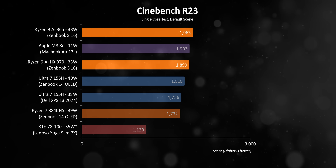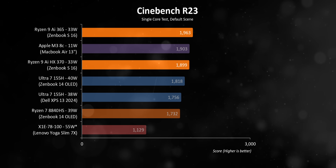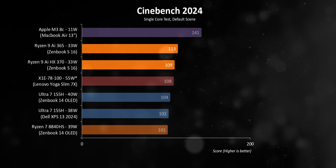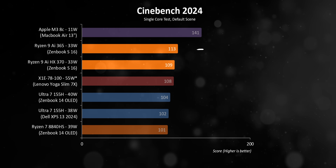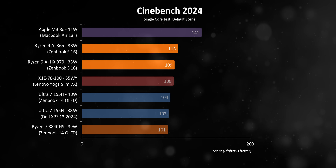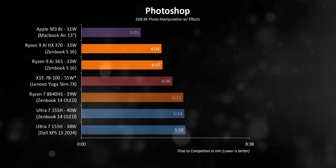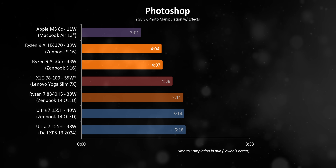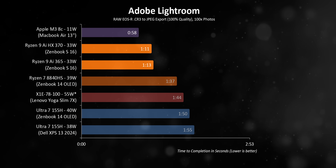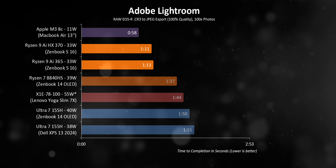When we switch to single-threaded results, the two Zen 5 chips pretty much dominate everything else, except the 8-core M3 processor in the MacBook Air. Apple has just highly tuned that for lightly threaded workloads, and because of that, it'll walk all over most x86 CPUs. The lightly threaded performance uplift along with some internal changes have huge benefits in applications like Photoshop, where the new ZenBooks demolish every other thin and light Windows laptop tested. The same thing goes for Lightroom, where the HX370 and 365 give you numbers that come close to the MacBook Air M3.